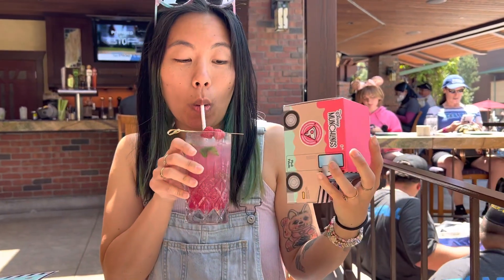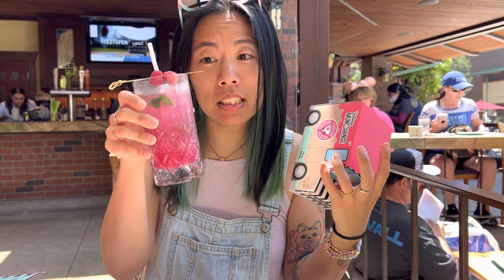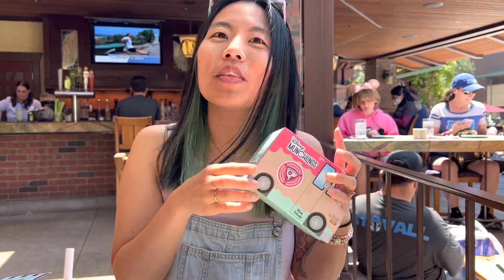We're gonna do the second one. This is the prickly pear mocktail — delicious, although you thought it was too sweet.